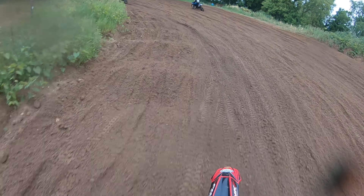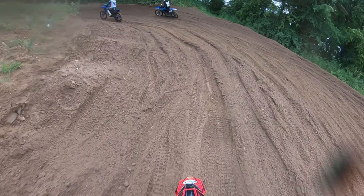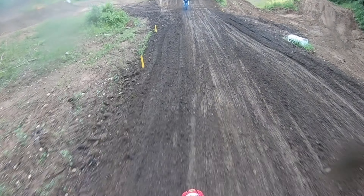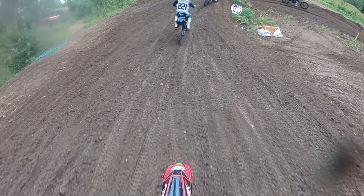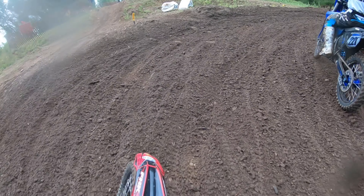OpenSea was actually the first class that I was in, but I forgot to turn my GoPro on for the entire thing. So 250C Moto1 was really the first one that I remembered to turn my GoPro on for.